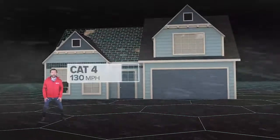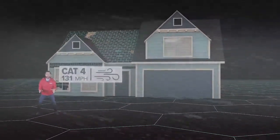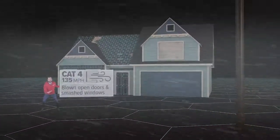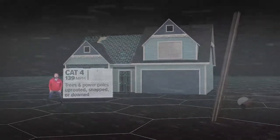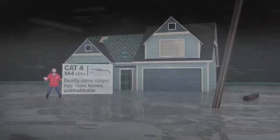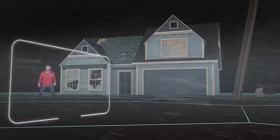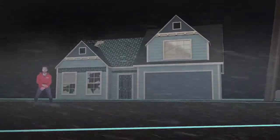130 miles per hour marks a Category 4 hurricane. This is what Rockport Fulton experienced in the most intense part of Hurricane Harvey. Doors blown open and smashed windows can lead to even new homes failing. Power poles will be uprooted, snapped, or down. Even if your home survives the wind, deadly storm surge can leave it uninhabitable. Not only will there be no water or power, you may not have access to the area for a while.